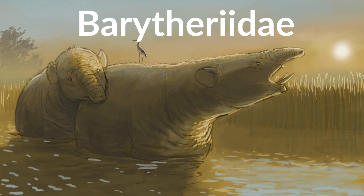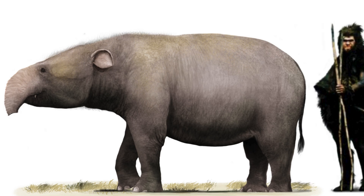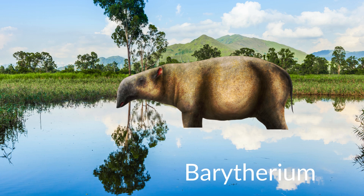The next family of Proboscideans and Plesialophantiformes to appear was Baratheridae, which is also the first family to spread out of Africa. Baratheridae was not diverse at all, with only two genera and three species among them, similar to modern elephants. Baratherium grave and Baratherium omanzi were both part of the family's namesake, Baratherium, which appeared in the late Eocene and disappeared in the early Oligocene.